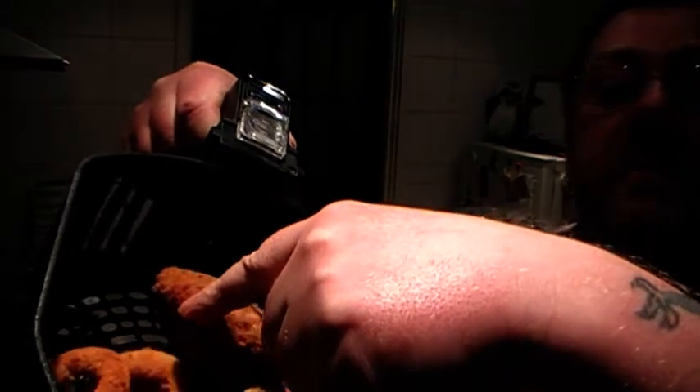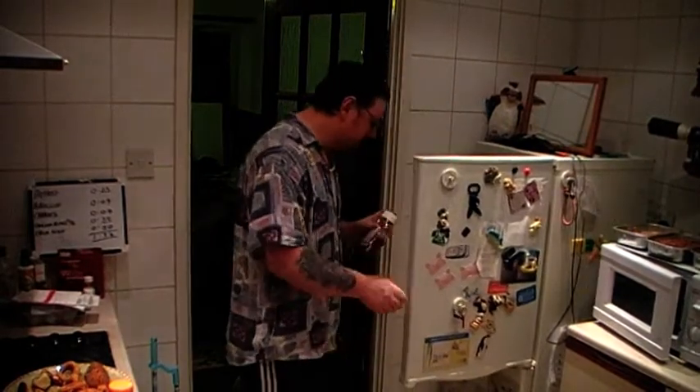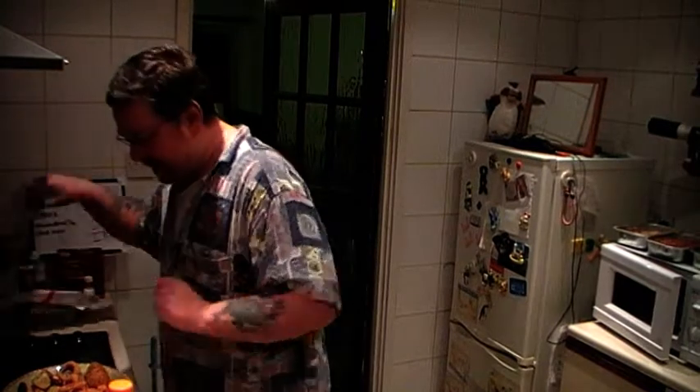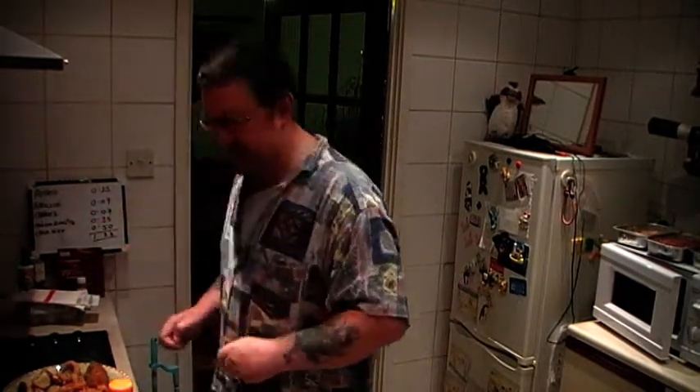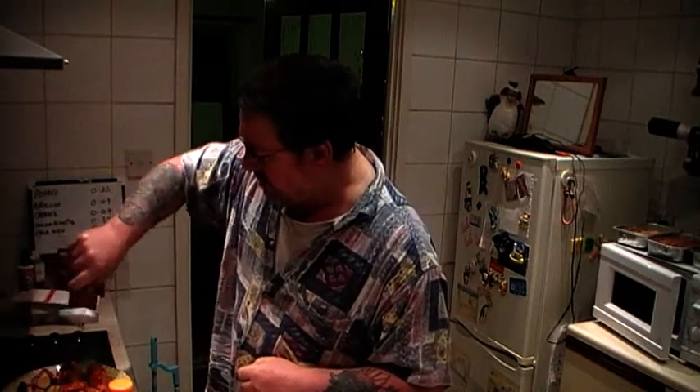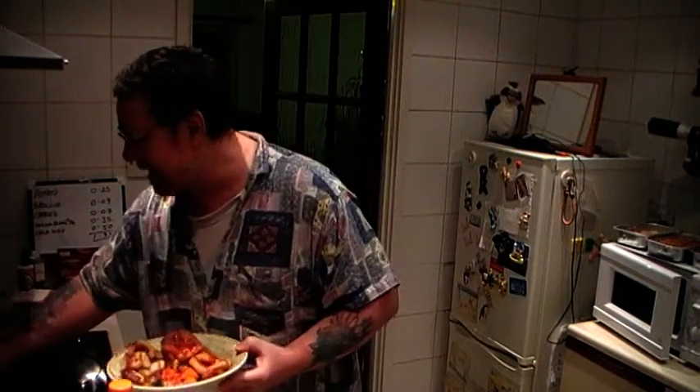There's one chicken Kiev with a bit of garlic sauce in there, and there's 14 onion rings. I'm going to try some ketchup today. I might put a bit of vinegar in there, just to give it a bit of flavour. A bit of salt from a brand new salt shaker — the old one was clogging up like crazy. You've got to watch the amount of salt that comes out.